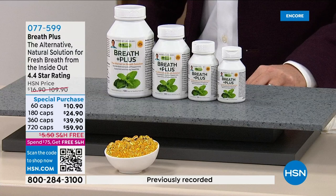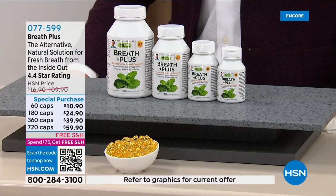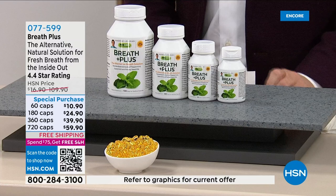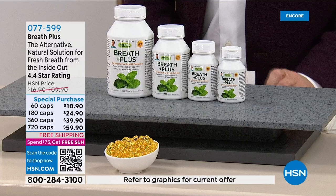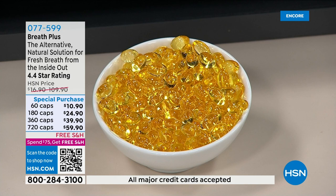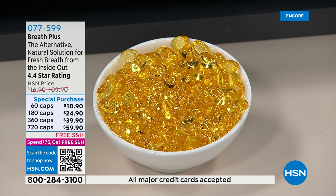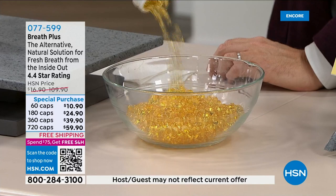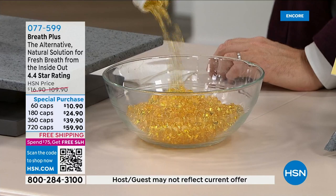We know that if we eat onions, garlic, or consume alcohol or coffee, we'll smell them on our breath — because our stomach is only about a foot away from our mouth. So why do we forget that if our stomach's empty or we have a sour stomach, it's not going to smell great? We won't notice it ourselves — as they say, it's our own brand. But other people will. And so Breath Plus, over and over, whether for morning breath, sour stomach breath, or things like garlic, onions, or coffee — it seems magical.